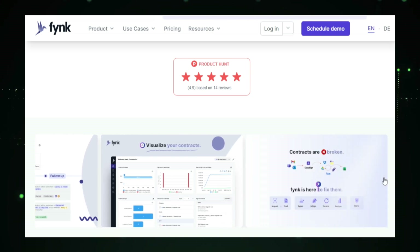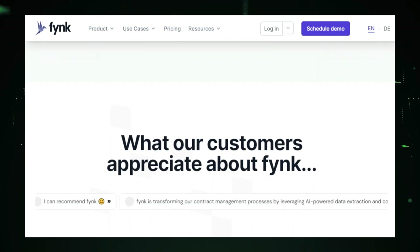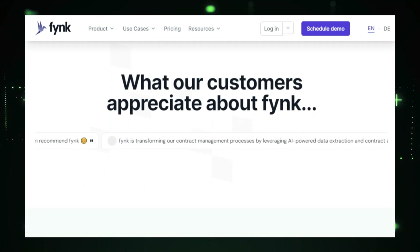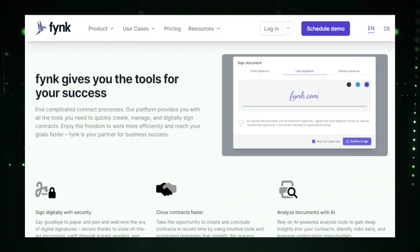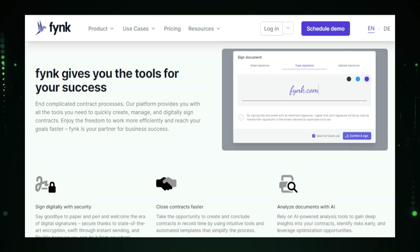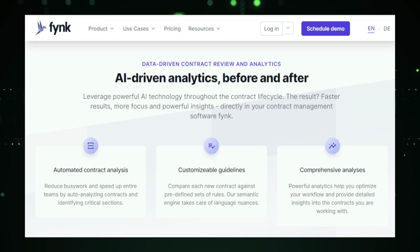Centralized management is another key feature of Fink. It provides a single platform to store and manage all your contracts, eliminating the need for scattered files and folders. This centralized approach makes it easier to track and access your agreements, improving overall efficiency. Fink also includes automated reminders for important deadlines, such as renewal dates or payment due dates, ensuring you never miss a critical milestone. With real-time reports, Fink provides valuable insights into your contract portfolio, so you can see your contractual obligations and performance at a glance, making it easier to make informed decisions.